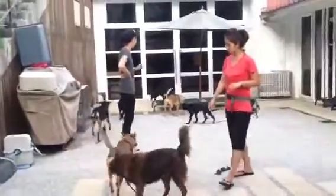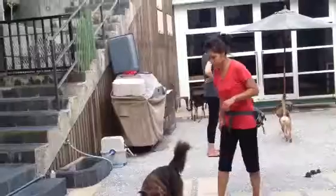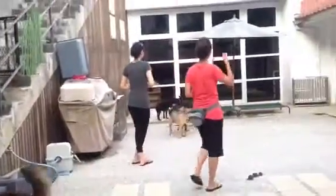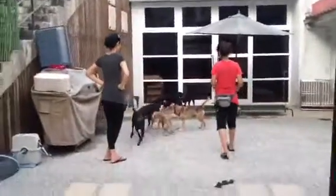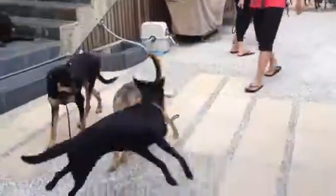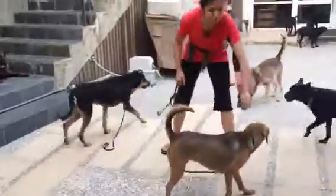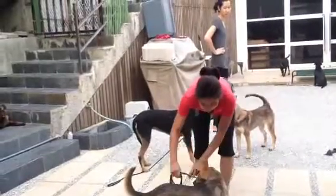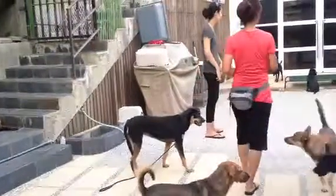I think they're going to do really well. I'm going to let some of them off leash. I'm going to let Marnie off leash too — Marnie, you can go off leash. And I'm going to let four more dogs off leash.